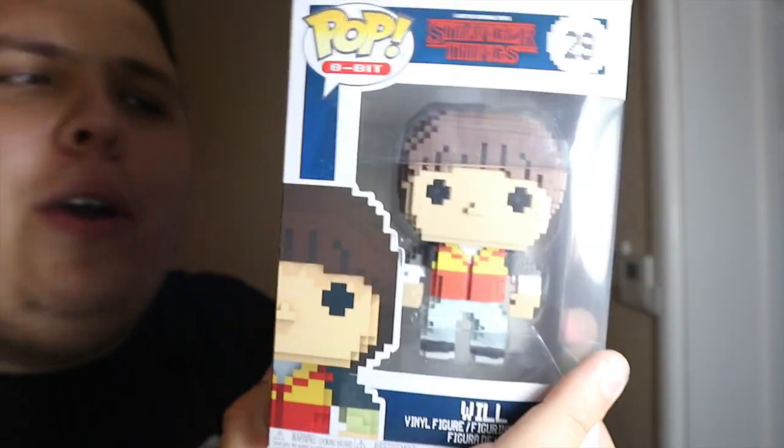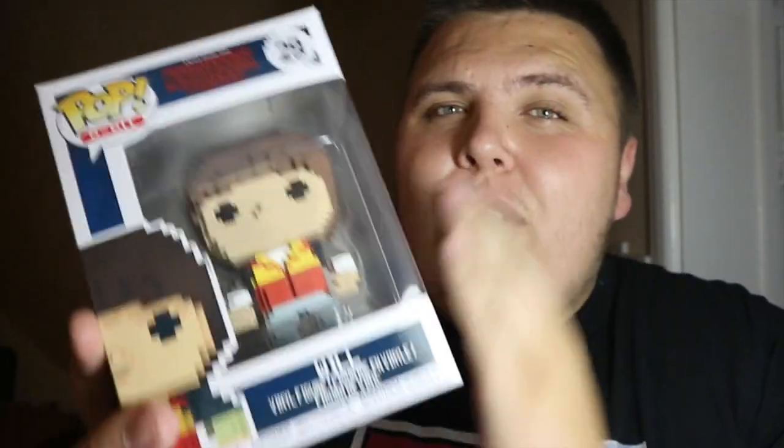Not the chase, but I do remember this now — I pre-ordered this from Zaavi probably two months ago. Here it is: it's 8-bit Will! He completes my 8-bit Stranger Things pops collection. I still need the Demogorgon chase and the Will chase — if you guys know anywhere selling them, hit me up in the comments below. I'm really glad this Will one has arrived, especially at the same time as the Barb one.